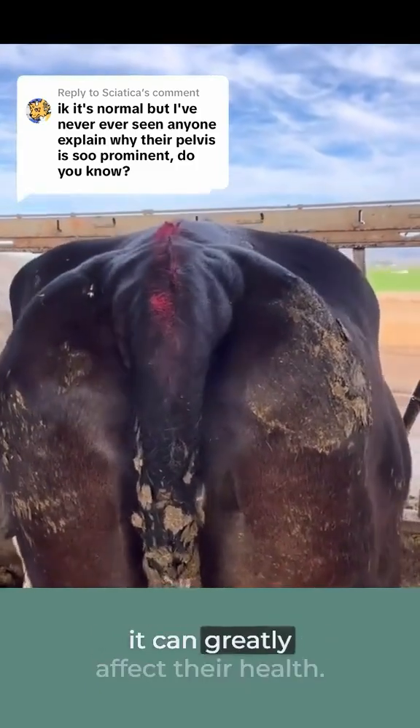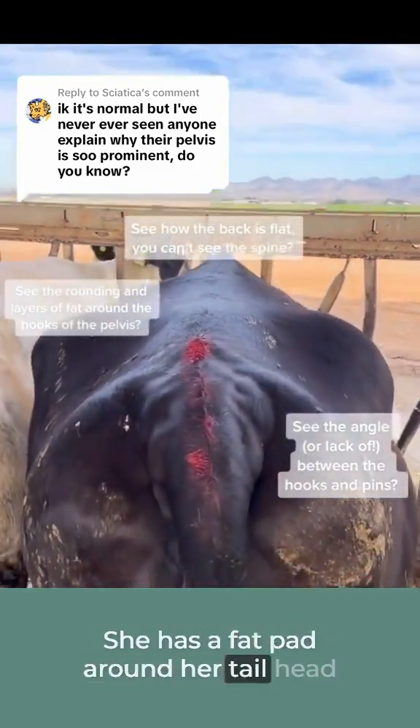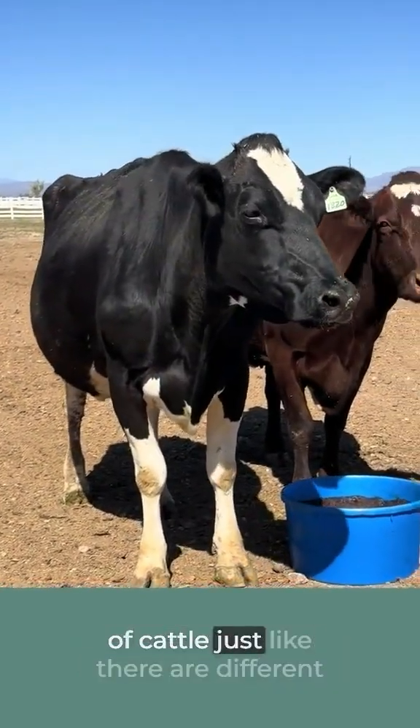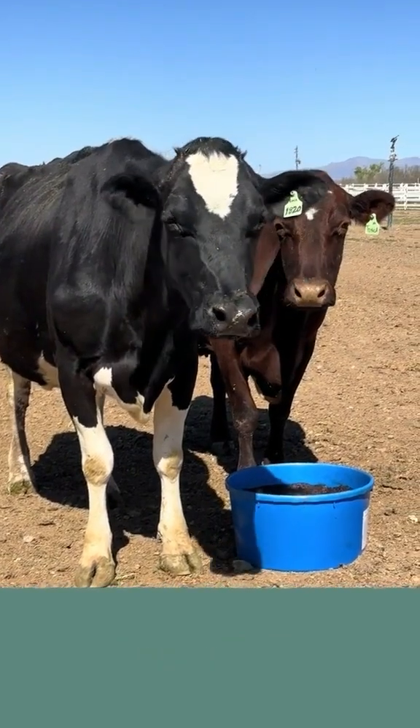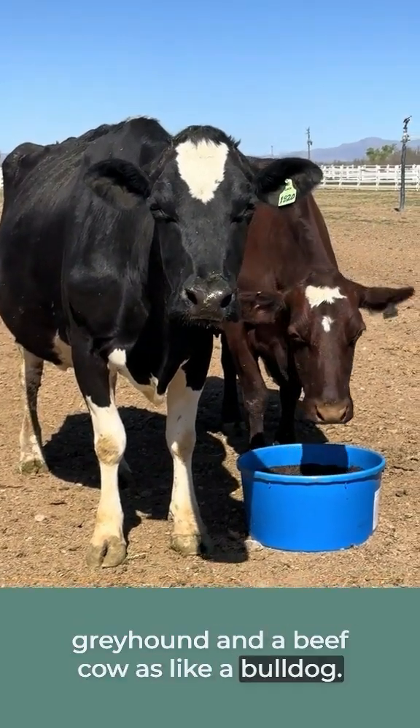When dairy cattle are overweight it can greatly affect their health. See this cow? She has a fat pad around her tail head and a rounded spine. Remember there are different breeds of cattle just like there are different breeds of dog. Think of a dairy cow as like a greyhound and a beef cow as like a bulldog.